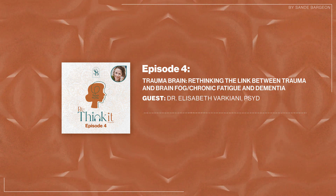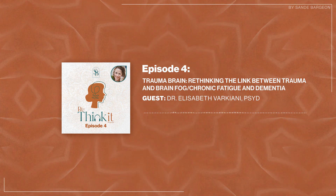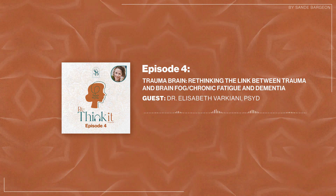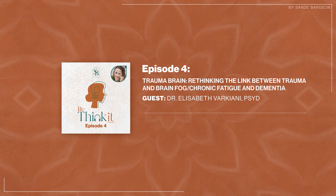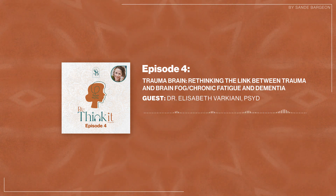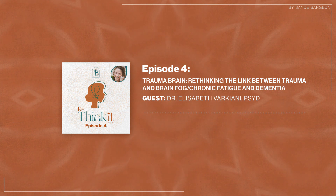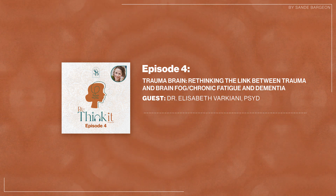Trauma is interesting because you also see cross-generational trauma. I worked with Holocaust survivors — they would come in reporting an anxiety disorder, and in the clinical interview I'd learn their grandparents were Holocaust survivors. Their parents came in and they were still creating this cross-generational trauma, talking about it three generations later. It can actually make epigenetic changes in the person's body which they pass down to future generations.